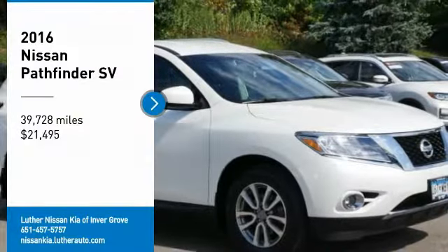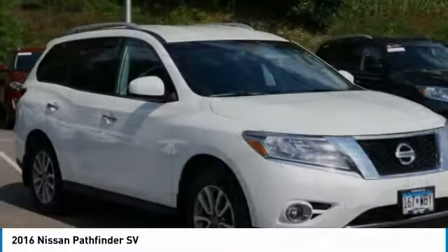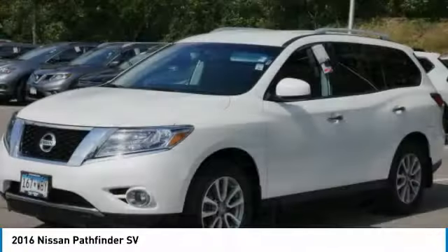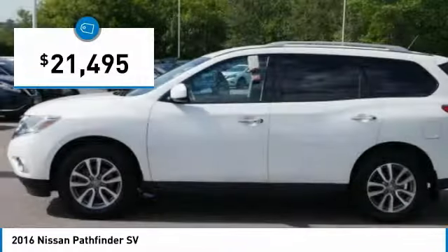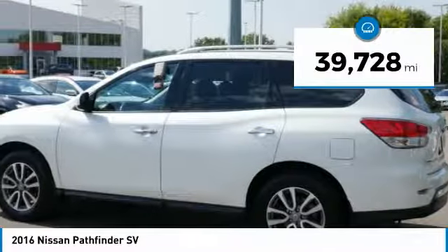Stop by and take a look at the 2016 Pathfinder. The Pathfinder has a premium interior with three rows of seating for up to seven passengers, as well as versatile seating and cargo configurations. This SUV appeals to both truck lovers and car lovers and is priced below $25,000. This vehicle has less than 40,000 miles.